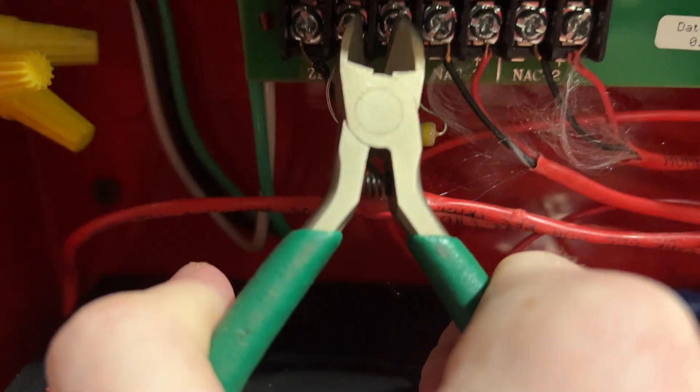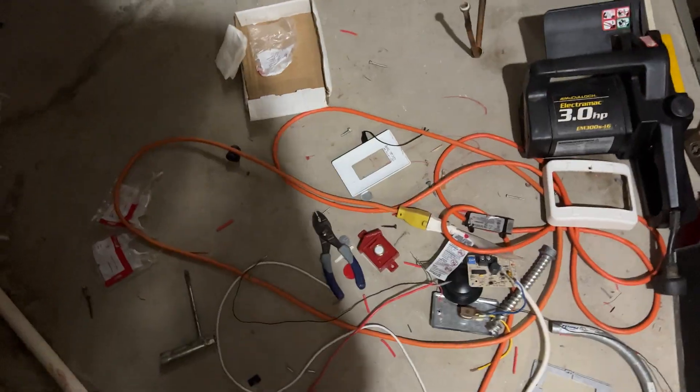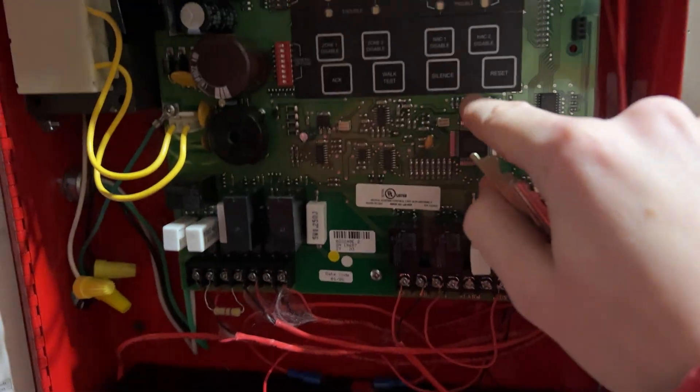That's Zone 2. I already set it and used a Pulse Station.